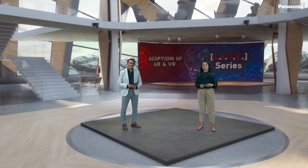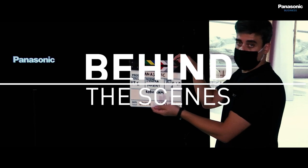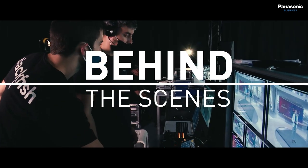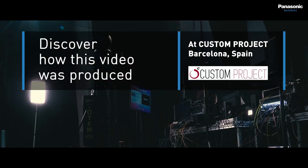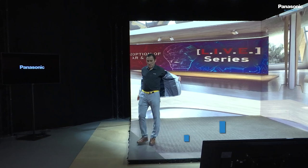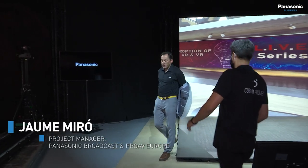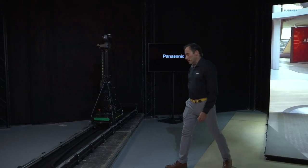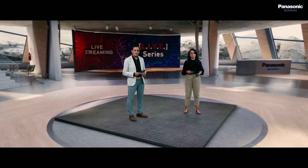Now it's time to take a look behind the scenes of our studio today and see how the show has been produced. Let me take you now for a studio tour and show you what equipment we have been using. Let me start with the cameras and robotic systems that we have been using to shoot the program.